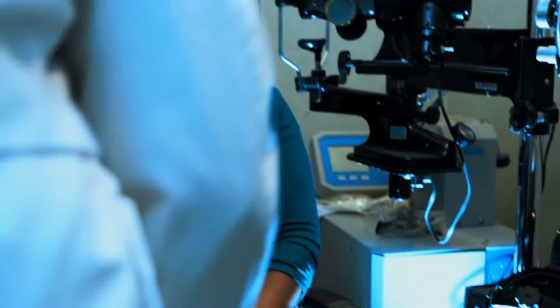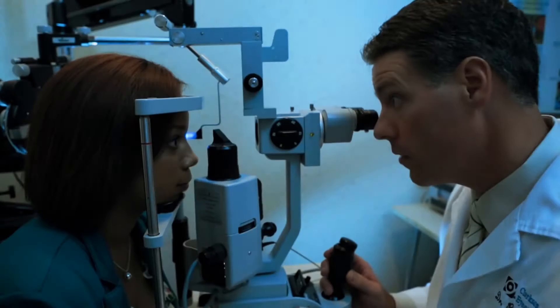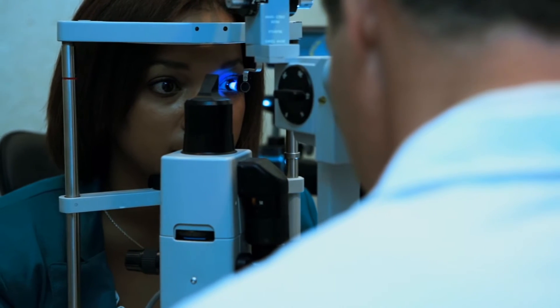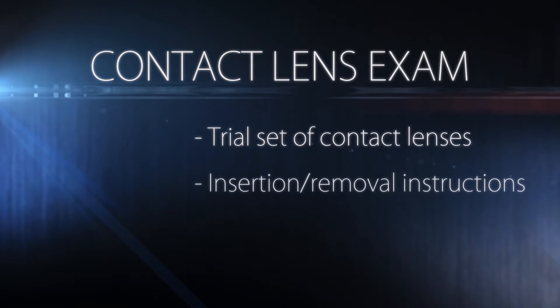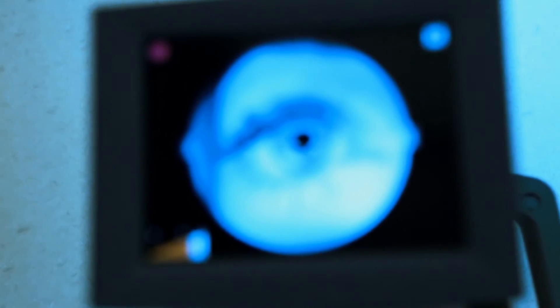There are two kinds of eye exams: a routine exam and a contact lens exam. The contact lens exam requires additional testing and measurements to achieve the proper fit. It includes a trial set of contact lenses, instructions for insertion and removal, and all additional follow-up care. Both the routine eye exam and the contact lens exam also include a complete review of your retinal photos and a comprehensive internal and external eye health assessment.